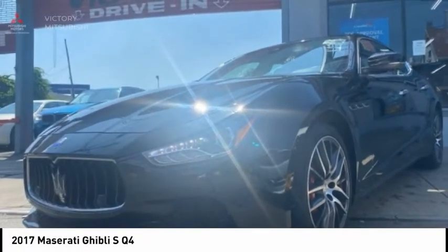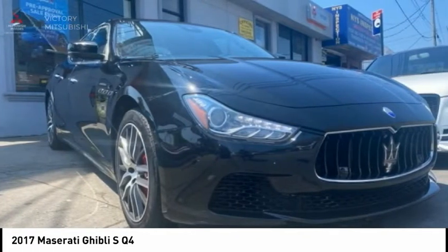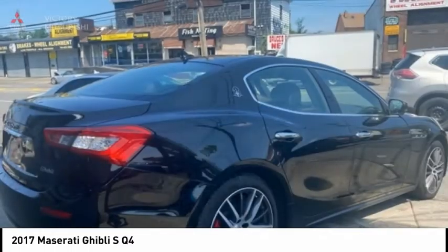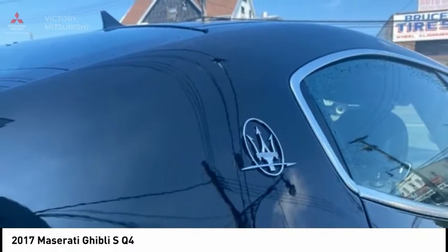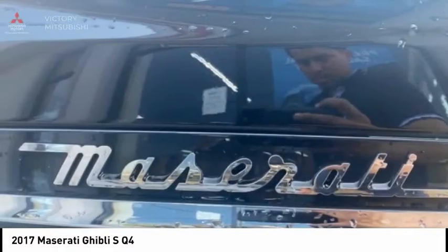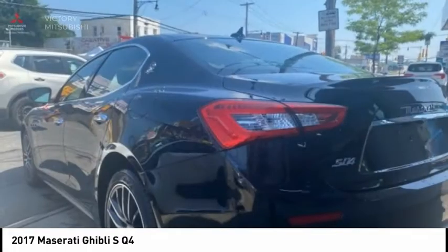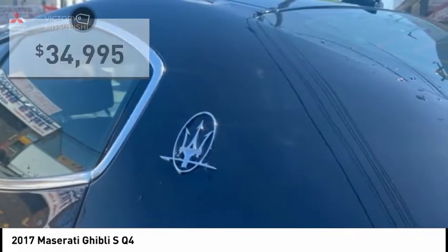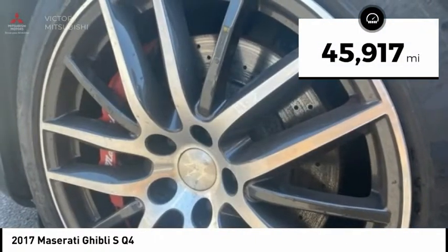Check out this 2017 Maserati Ghibli — a perfect combination of luxury and power while still providing a functional driving experience. The exterior styling screams Maserati, while the interior offers comfortable seating and well-defined dashboards, and is priced below $35,000. This vehicle has less than 50,000 miles.